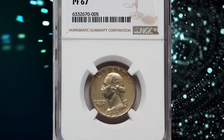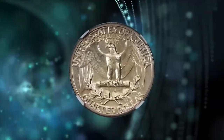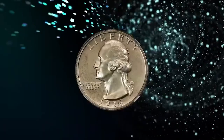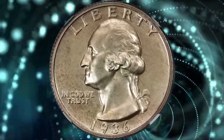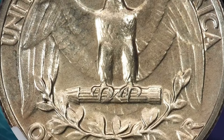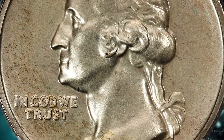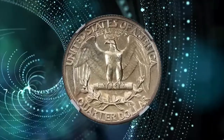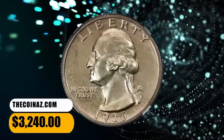Number 3: 1936 Proof Washington Quarter, graded as PR67 by NGC. The Philadelphia Mint resumed commercial proof offerings for collectors in 1936 after a two-decade hiatus. A small mintage of 3,837 proof Washington quarters was accomplished — the first time the design was struck in proof format. This spectacular superb gem offers sharply detailed design elements and impeccably preserved surfaces with reflective fields and outstanding eye appeal. It was sold for $3,240.